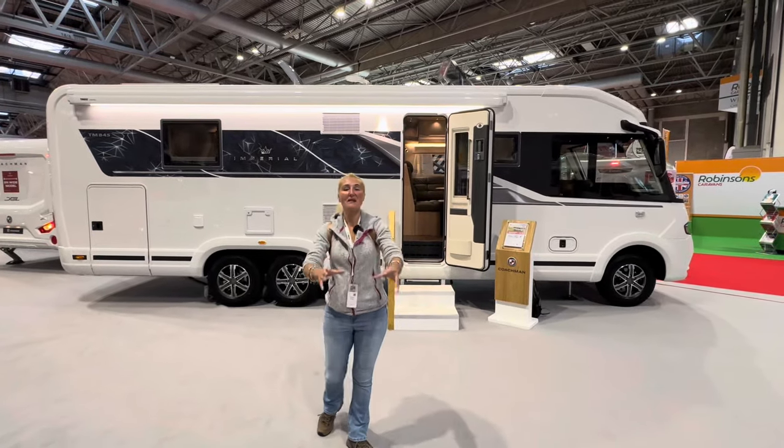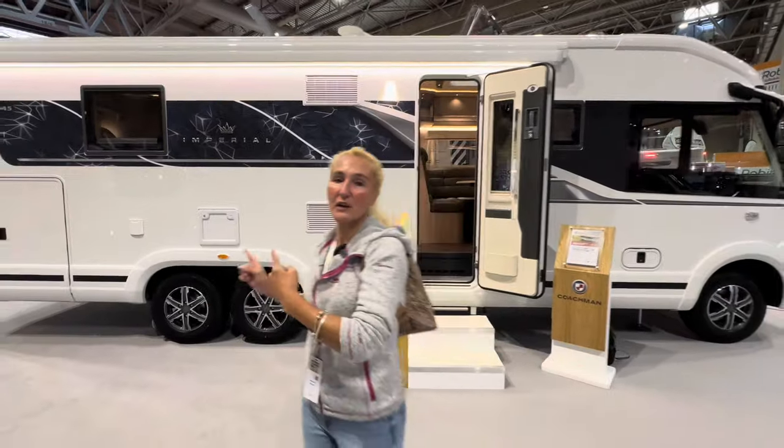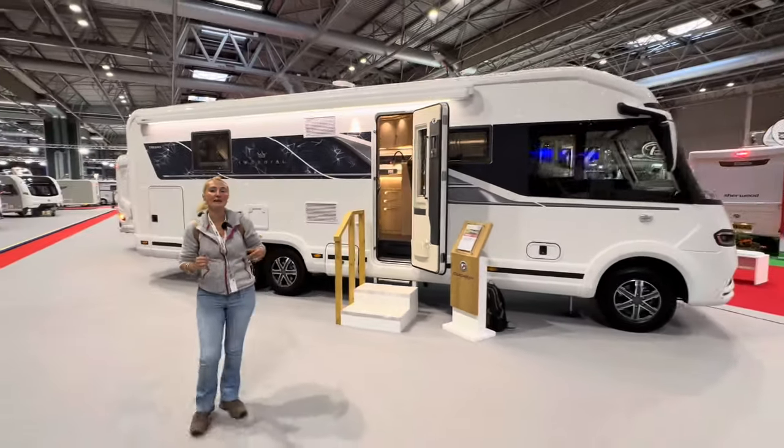Hello and welcome back to Here We Tow. I'm at the Motorhome and Caravan Show 2023, and I've landed on the Coachman stand to have a look at the brand new for 2024.